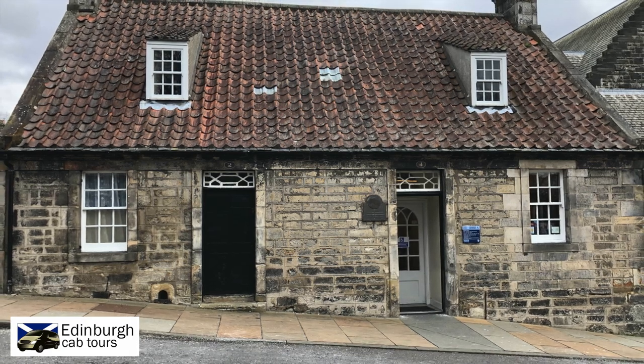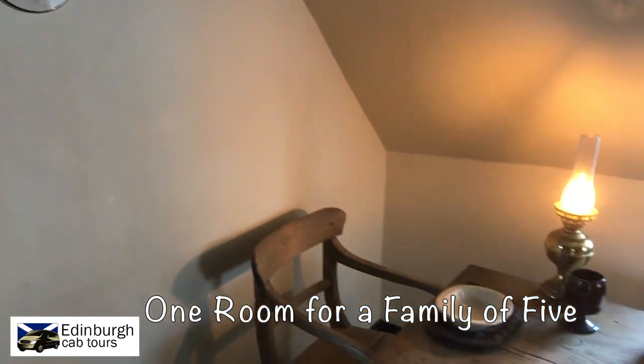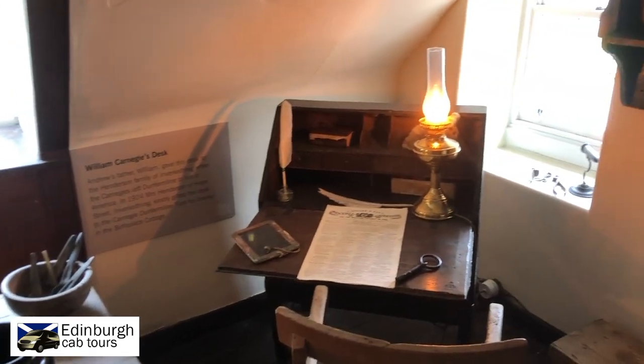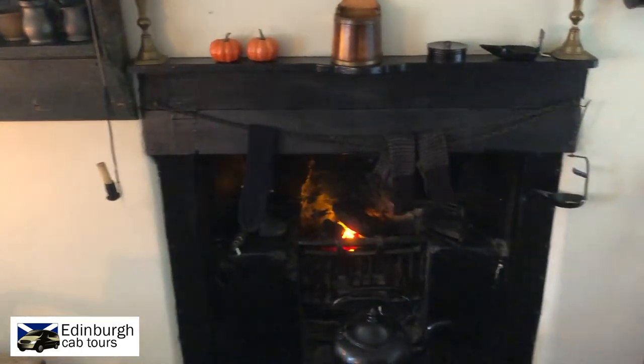Downstairs, his father had two handlooms. Here is the living accommodation for the Carnegie family of five. All the cooking, eating, washing, and sleeping took place in this space, which is no more than 15 square feet. Is it any wonder that they sought a better life?